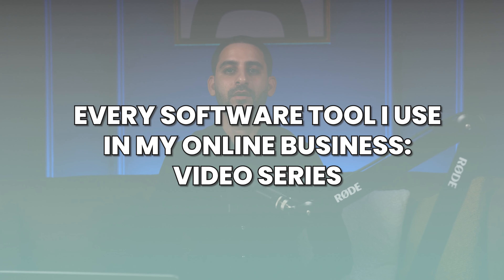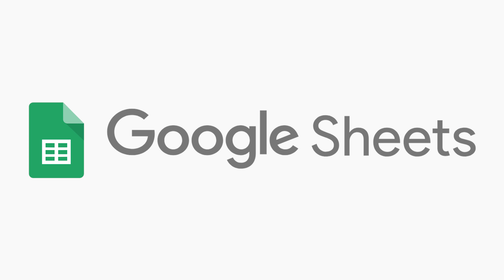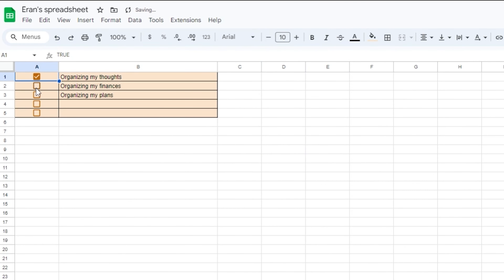Tool number six: Google Sheets. Google Sheets is one of my favorite tools to use with regards to organizing my thoughts, organizing my finances, organizing my plans, and things along these lines.